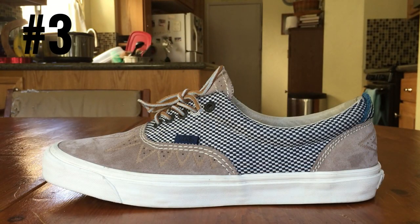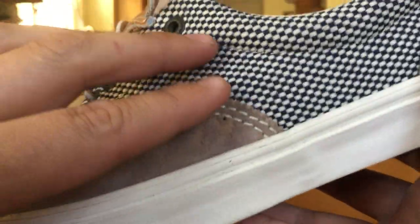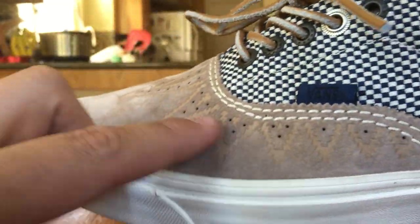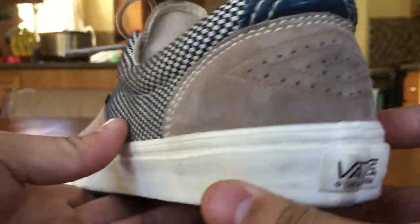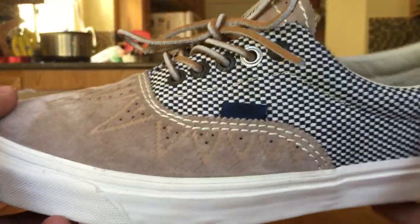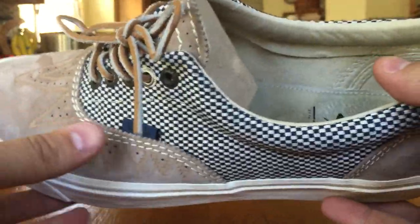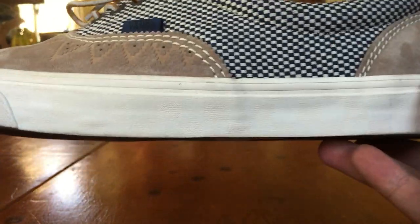Moving on to number 3, we got the Vans Vaults Takahashi Hirachi Era LX in the Mustang colorway. These also released alongside that Bordeaux color back in October. This is by far my favorite Taka shoe to release last year, and probably one of my favorite Taka shoes ever. I absolutely love this shoe — I even picked up a pair for my girl. The way the micro suede and the woven piece go together, I really could not have done it better. A little more subtle with the triangular engravings on the toe box, but just such a good looking shoe. I really do love it when Taka uses classic silhouettes. Can't go wrong with an era.